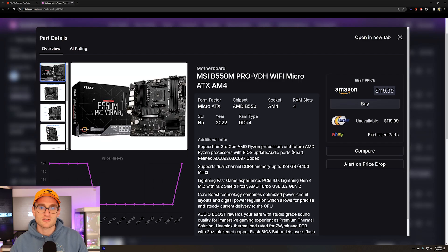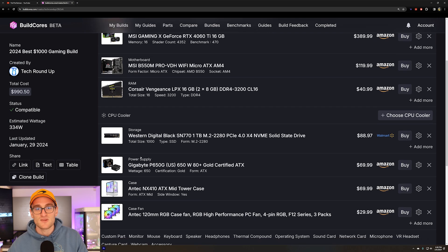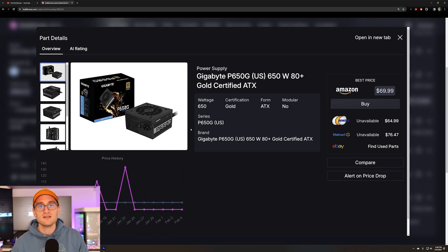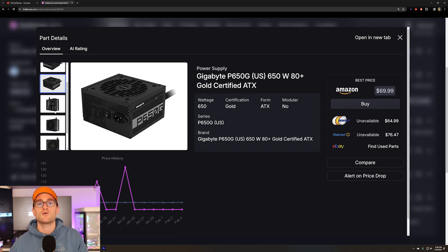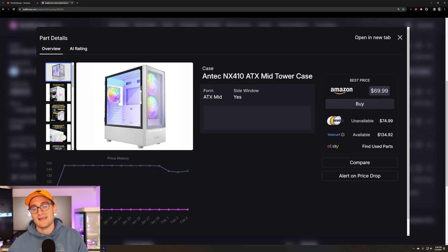So with the 4060 Ti and 5700X, we're going to pair that with a B550 motherboard — we'll get a little bit of overclocking, but overall just generally good performance. In terms of RAM we're sticking with 16GB of 3200MHz memory, and we'll go with a one-terabyte SSD to step up storage for a bigger game library. For the power supply we're going with a Gigabyte 650W 80 Plus Gold — plenty of headroom if you want to upgrade the CPU or GPU down the line.